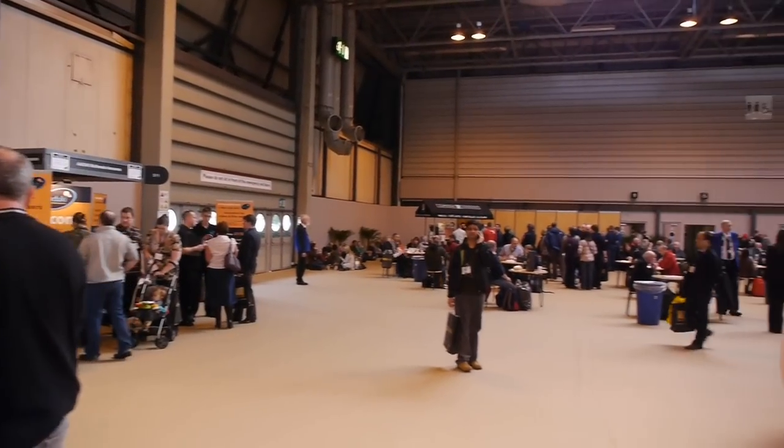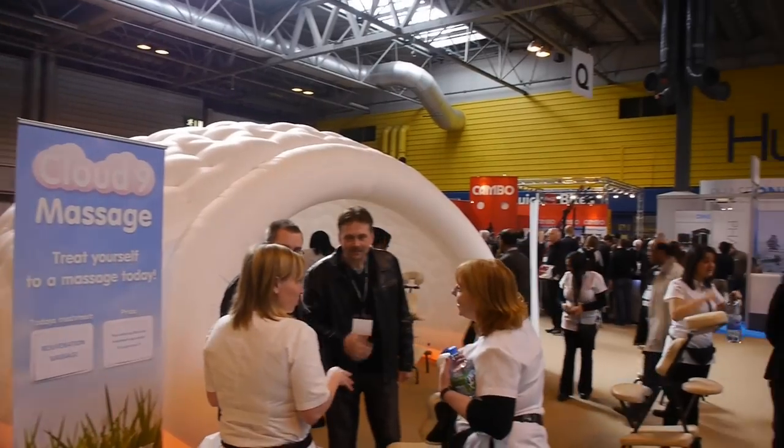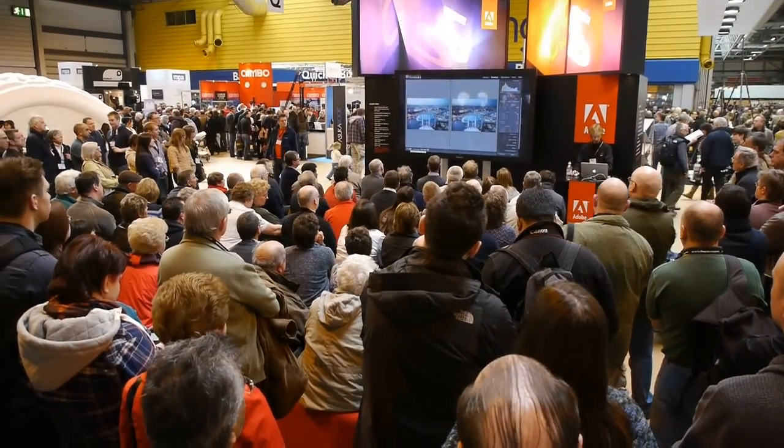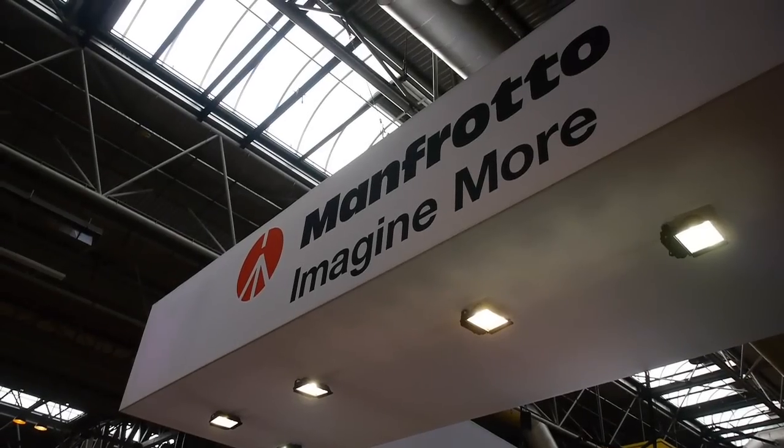This is the space where Canon were supposed to have exhibited. All that was there was some extra space to sit down and have a massage. Adobe of course had a big presence at the show, and again lots of demos.